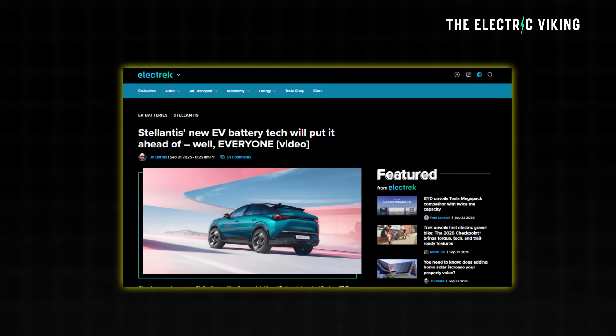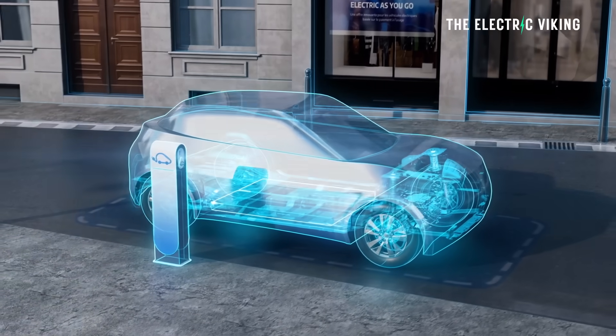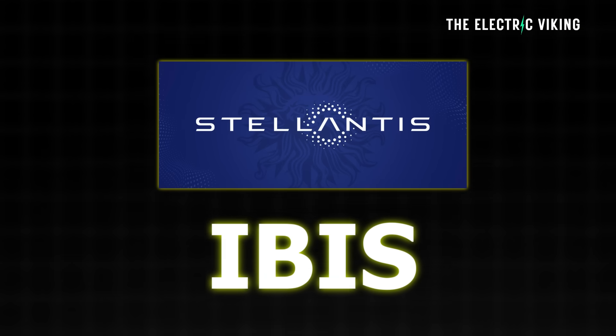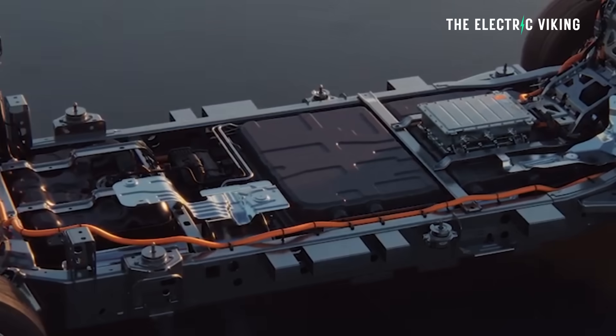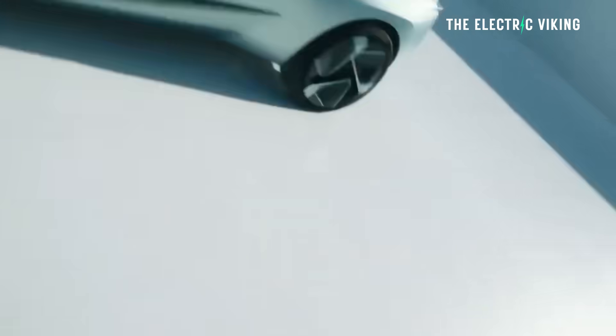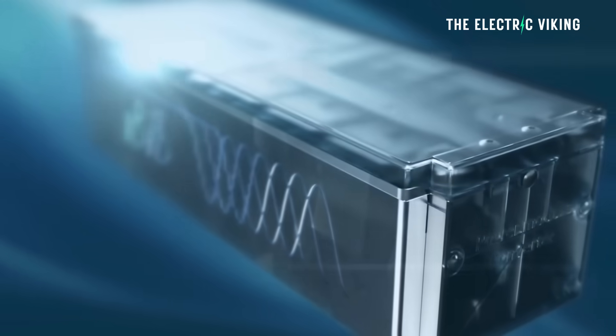Chrysler parent company Stellantis is calling its new Intelligent Battery Integrated System, or IBIS for short, a breakthrough technology that will make future EVs lighter, more efficient, and quicker. To be fair, Stellantis' EVs are not particularly light, so that's good news. Breakthrough tech, they say, is going from concept to reality.